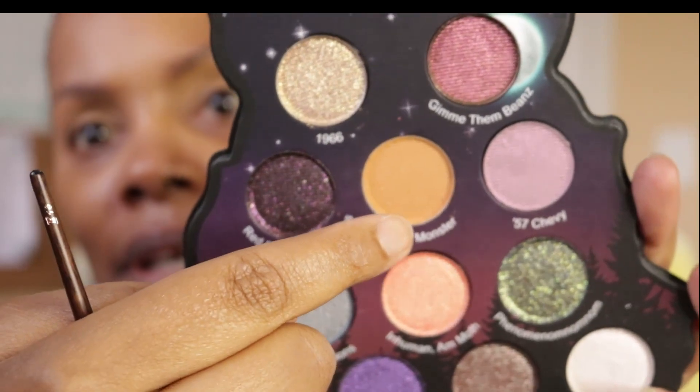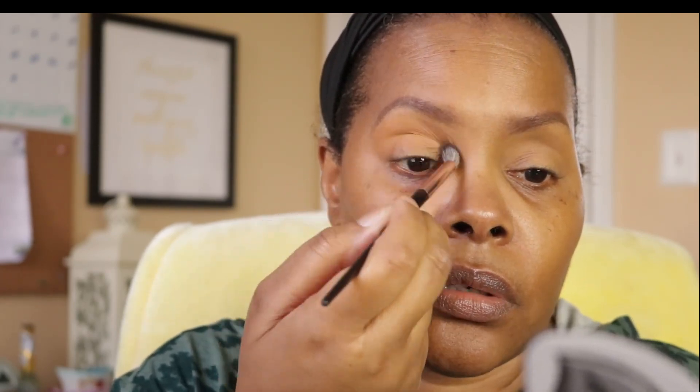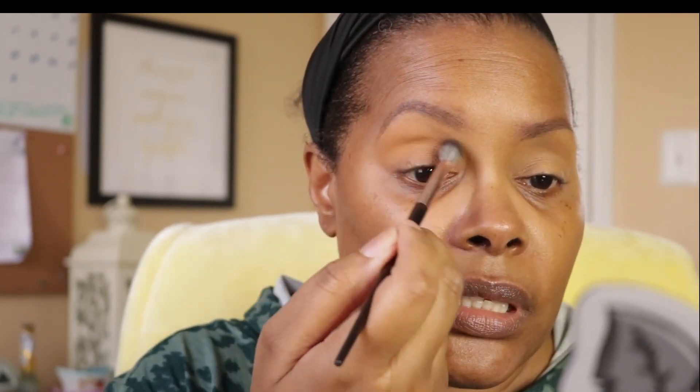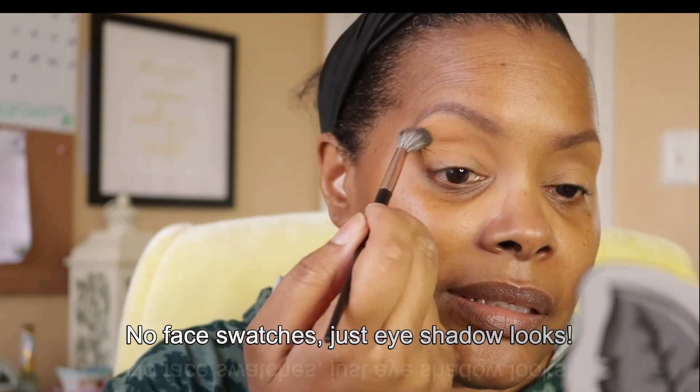This is Mason Monster and I am going to put this in my crease. I have not swatched anything — I am just digging right in and hoping for the best. I know Dion loves this palette so I don't feel like I have to swatch it. If you follow her, I'll put her channel info in the description — you've seen face swatches of this palette.